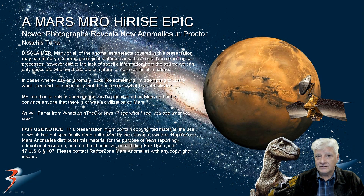Hello and a warm welcome to this feature. We're looking at new anomalies that I've discovered in a newer photograph of an older site I've featured in the past. This site is located in Procter in the southern mid-latitudes of Mars in a region called Noachis Terra.